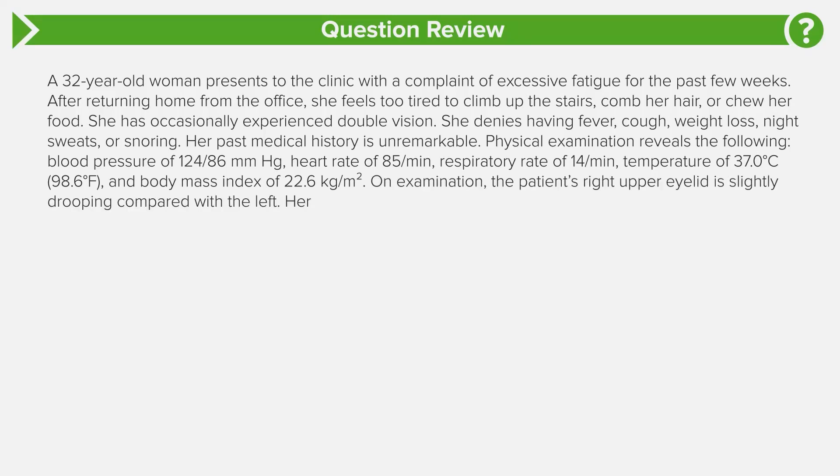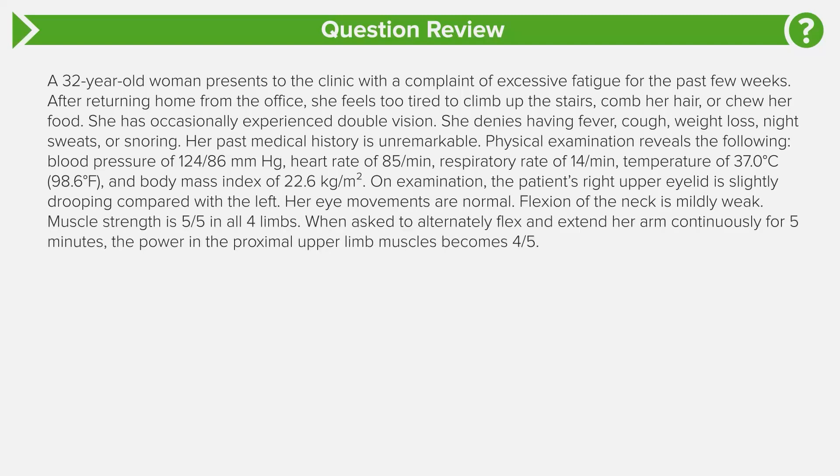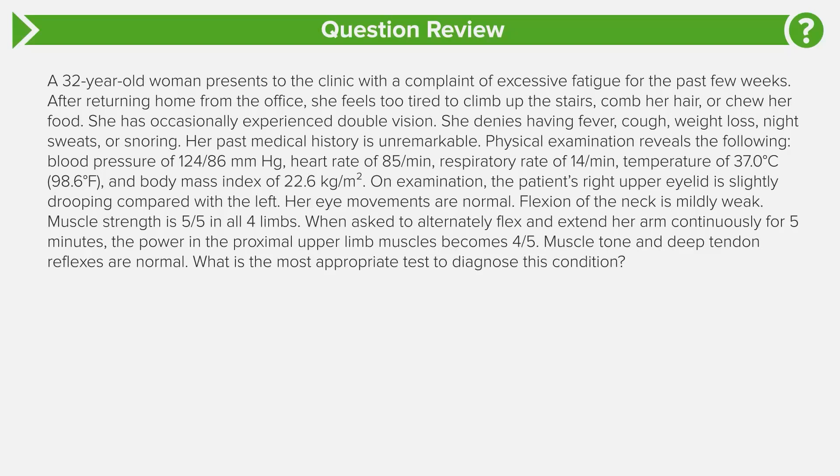On physical examination, the patient's right upper eyelid is slightly drooping compared to the left side. Her eye movements are normal. Flexion of the neck is mildly weak. Muscle strength is 5 out of 5 in all four limbs. When asked to alternate flexion and extension of her arm continuously for 5 minutes, power in the proximal upper limb becomes 4 out of 5. Muscle tone and deep tendon reflexes are normal. What is the most appropriate test?